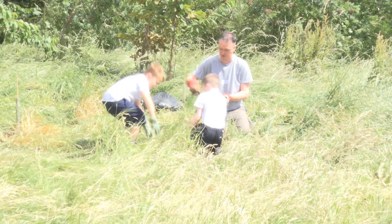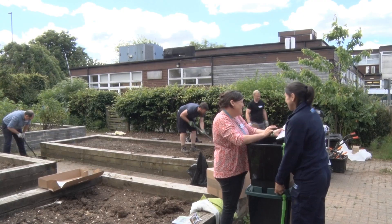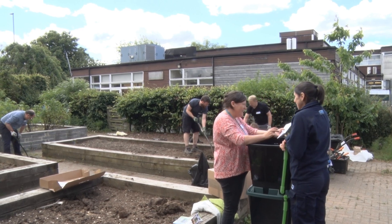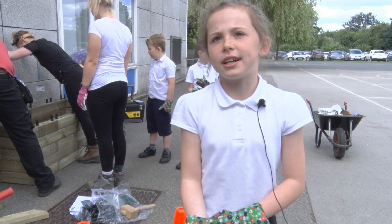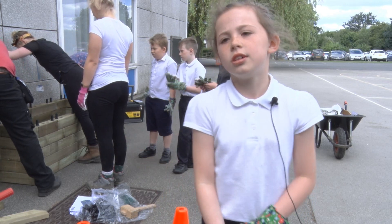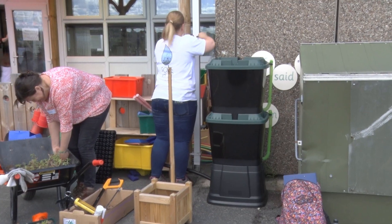I've been planting some trees in the Key Stage 1 playground. We've been building a box and we're going to be planting in it, and then there's going to be a little hole in the bottom so the rest of the water can go through and go into the drain.